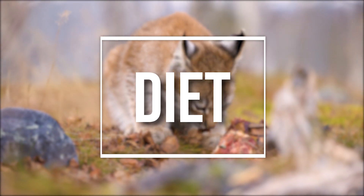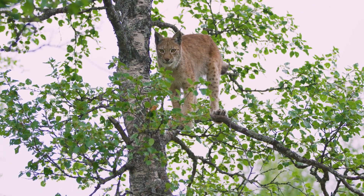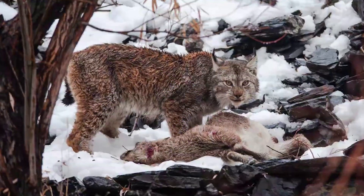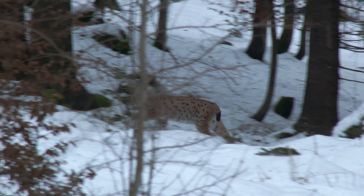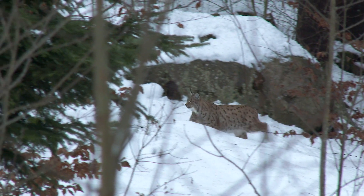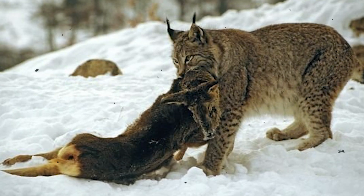Now let's consider diet. Lynxes rely on their incredible hearing and eyesight to locate prey. The tufts on their ears act as hearing aids and help to detect motion. They can see a mouse from 250 feet away and have been known to take down prey four times their size. They are carnivores, hunting at night by stealthily stalking their prey before pouncing and using their sharp claws and teeth to latch on. When they attack large prey, the lynx will bite the neck, suffocating the animal with puncture wounds to its windpipe.